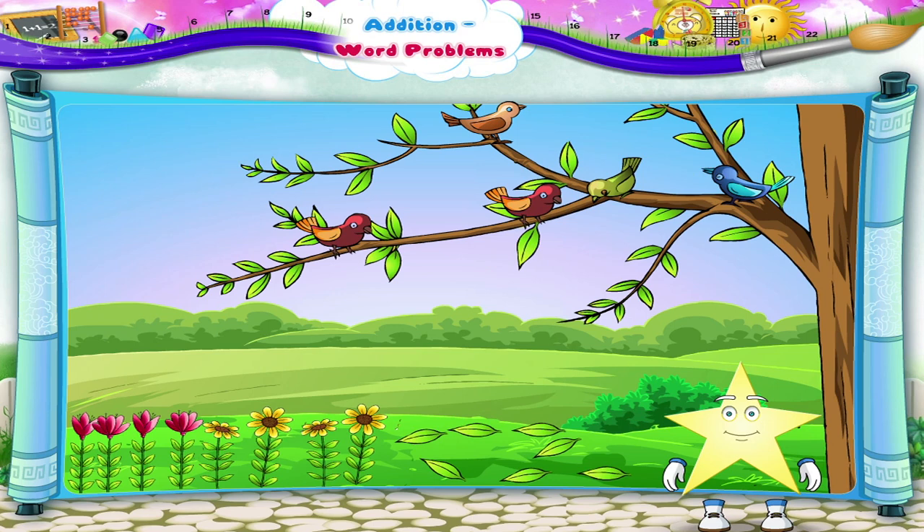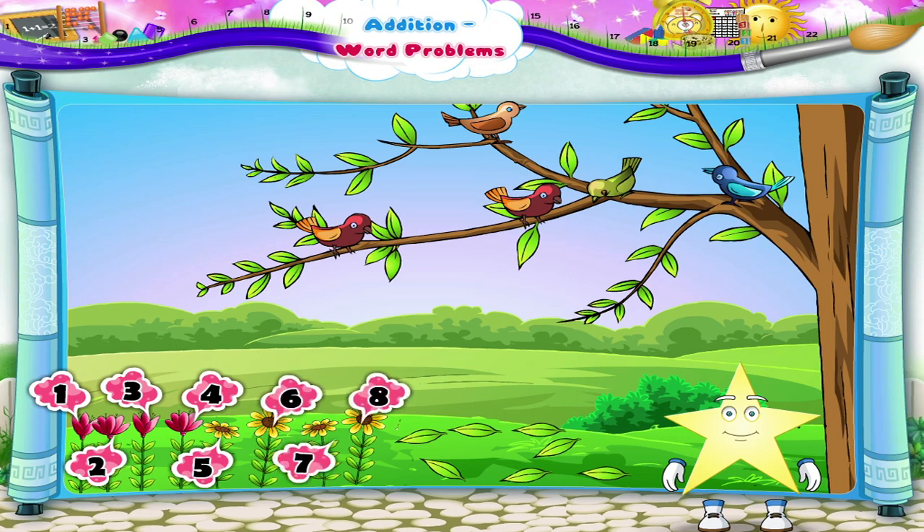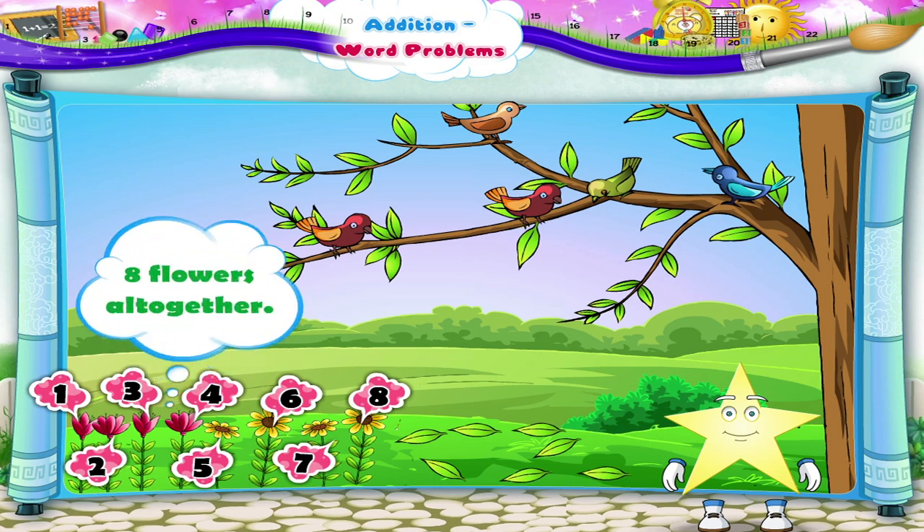And finally, these pretty flowers. We have one, two, three, four — four red flowers, and one, two, three, four — four yellow flowers. How many flowers all together, Starry? Let us count them: one, two, three, four, five, six, seven, eight — eight flowers all together!